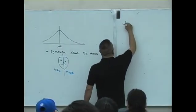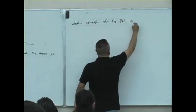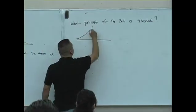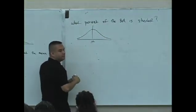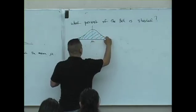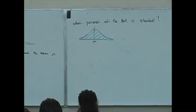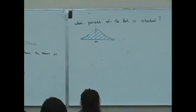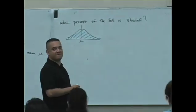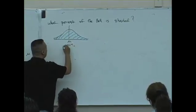Let me ask you this question here. What percent of the Belle is shaded? We're going to play this shaded Belle game. What percent of the Belle is shaded? Good guess. Is that easy? I would say this is a hundred percent shaded.